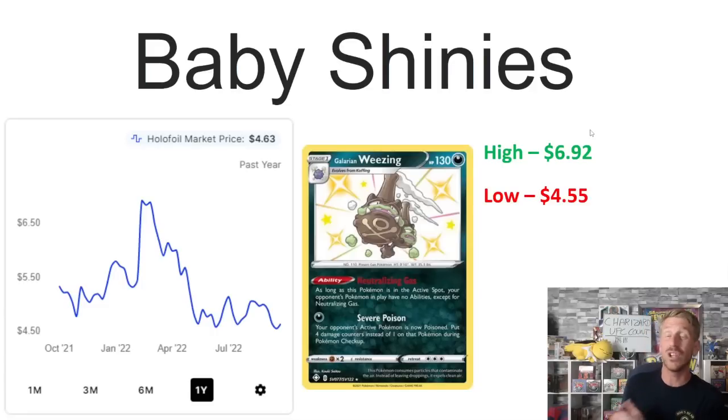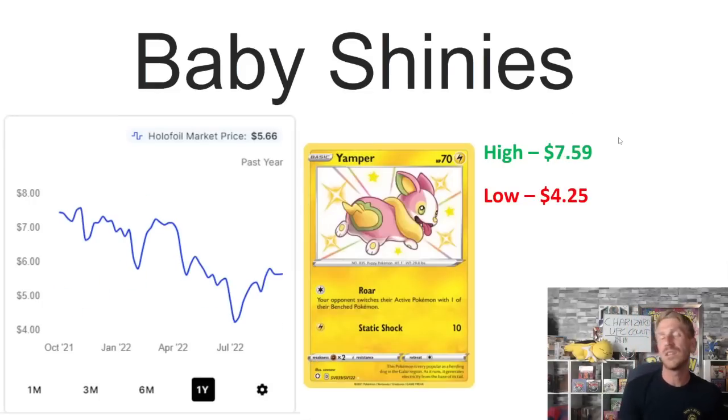Then we've got Galarian Weezing, with a one-year high of $6.92 hit in April. Then that reprint hit and it dropped like a rock all the way down to $4.55 at the beginning of July 2022, and it just hasn't been able to recover since then, sitting at $4.63.